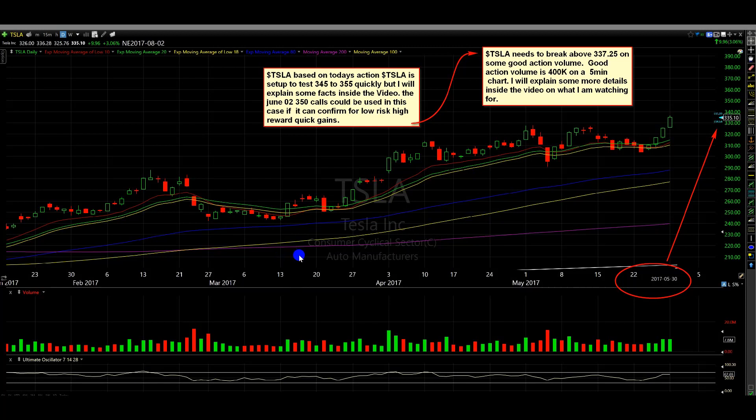I got another update for TSLA. For people who may have missed this, I got another idea, something that I'm going to be looking to enter into as well, because the options are cheaper. We'll get to that plan right now and I'm going to get into the details.